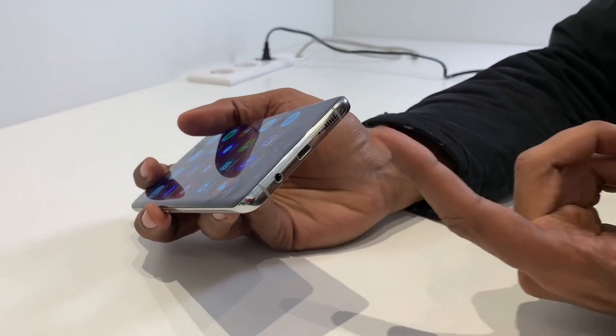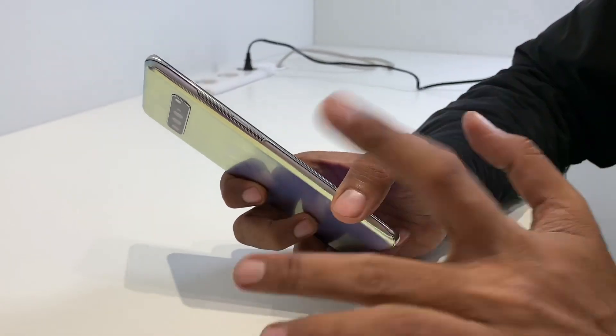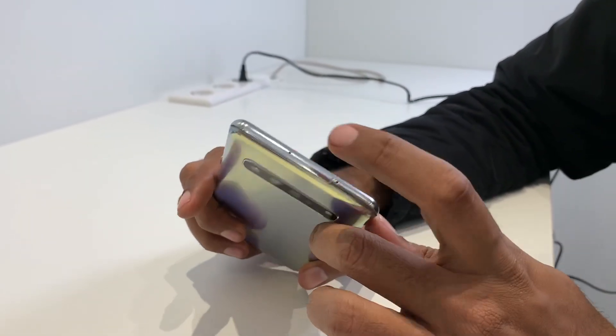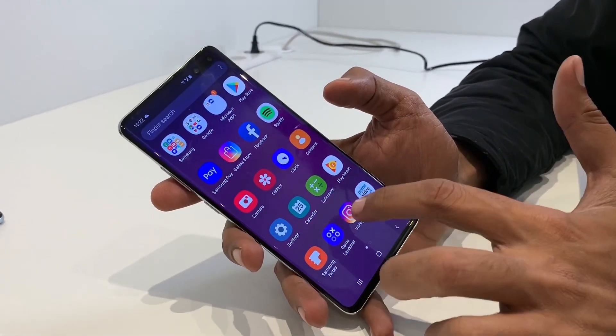There's a 3.5mm headphone jack, USB, CSP, and microphone on the bottom. There's a Bixby button and volume rocker on the side. There's a SIM card slot, a secondary microphone, and a power button. It also has a display fingerprint scanner.